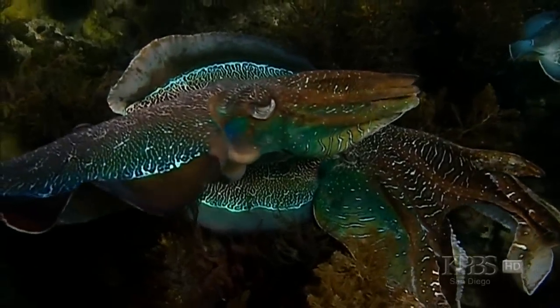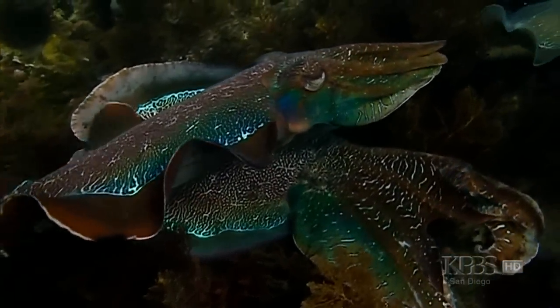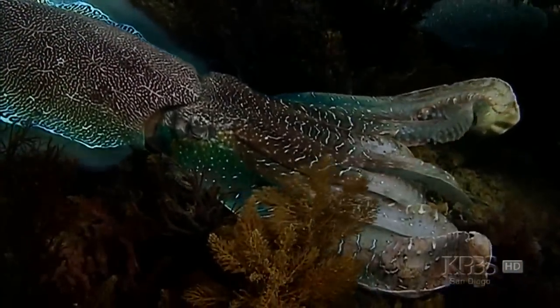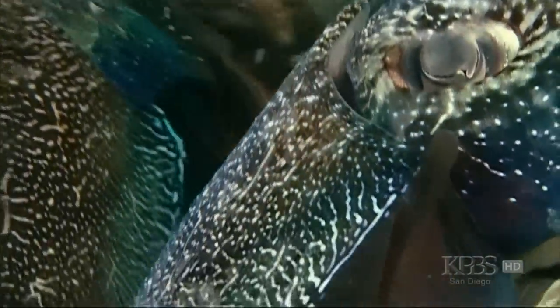Their skin is extraordinary because it has two ways to produce color and pattern. The secret lies in specialized layers of skin cells. The top layer are the pigmented cells that give you most of the patterning, and they are layered.